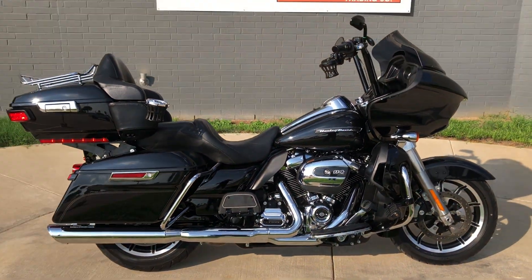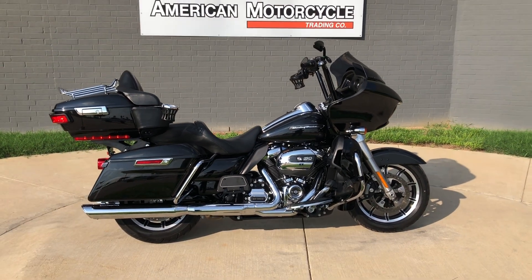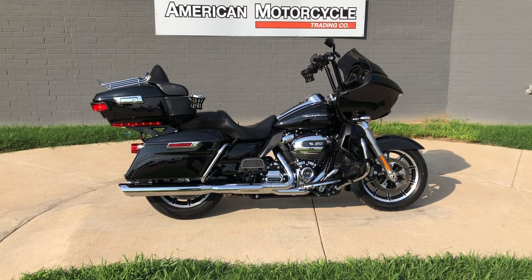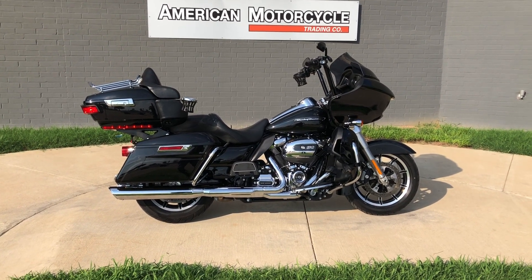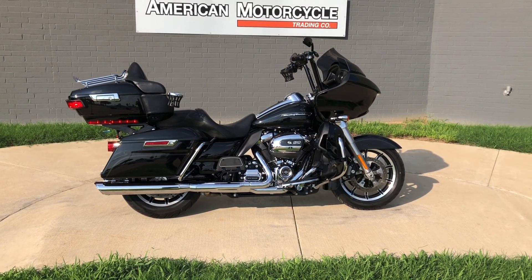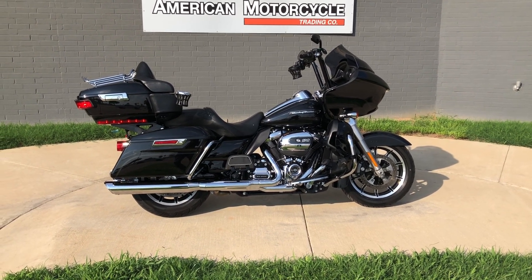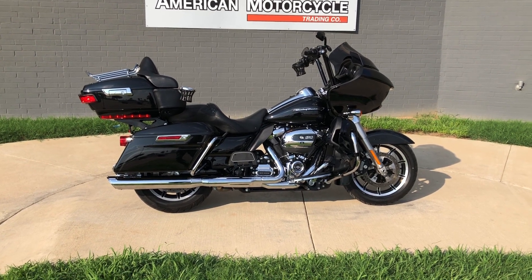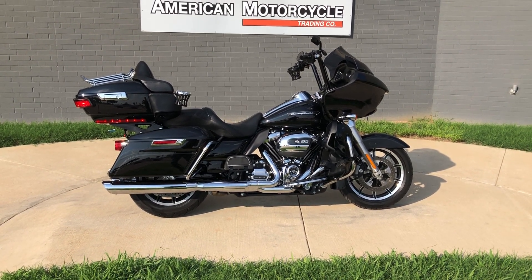If you'd like to know more about it, pick up the phone and give us a call, or you can always click on that link below in the description. It'll take you directly to our website where you can also view the rest of our inventory. We do have a full parts and service department, we offer finance and warranty options, we accept almost anything in on trade, and we ship and sell bikes worldwide. This is Rusty with American Motorcycle Trading Company in Bedford, Texas — this is the freedom to choose.